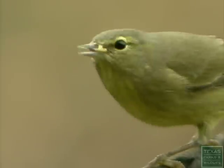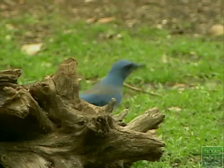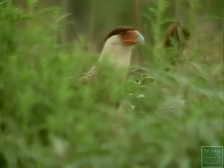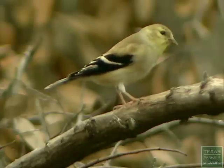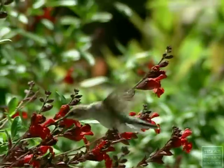This area is considered a birding hotspot. Warblers, jays, and cardinals are among the 240 species of birds that fly through here at one time or another. In the fall we get lots of birders, and in the spring we get quite a few people that like to come look at the hummingbirds.